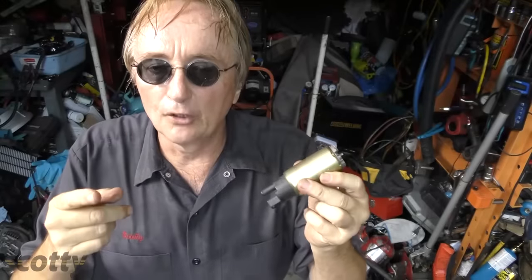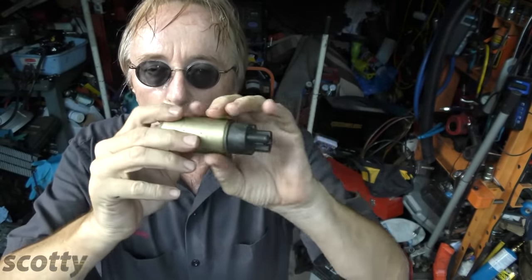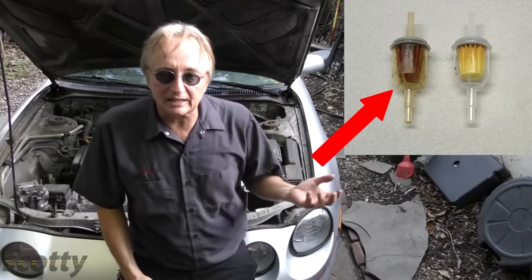A clogged fuel filter will cause the pump — this is the tiny little pump they use in Toyotas — to work too hard and then burn out. Then you'll have to replace that $697 pump and filter assembly. So you really don't want your filter to get clogged up.